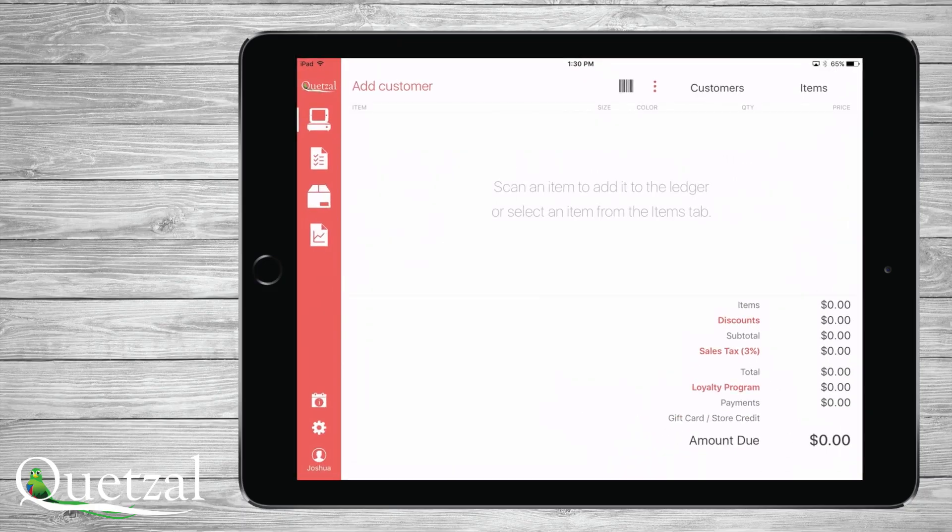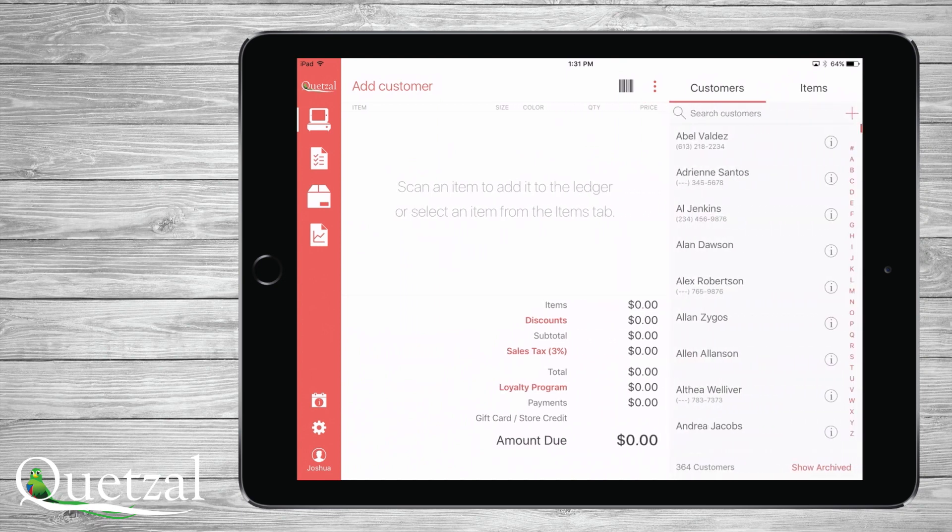Upon opening the app, it will take you directly to the main screen, which is the register, and the primary area for most retail operations. You will see on this screen that you can use our internal barcode scanner, or you can easily connect any Bluetooth barcode scanner. If you have a connected Bluetooth barcode scanner, you can immediately start scanning items without ever touching a button.